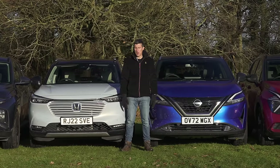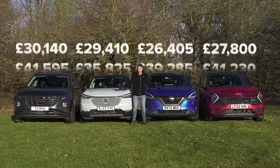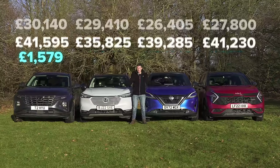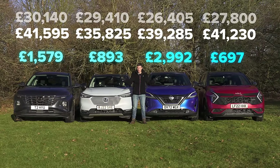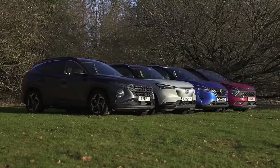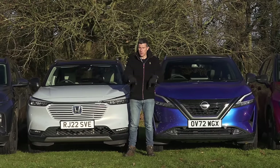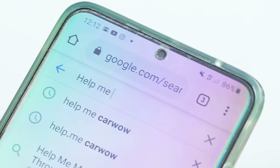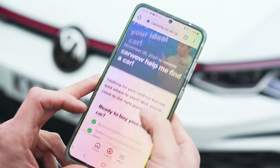Let's start this video by comparing the prices of these cars. This is their starting price, this is the price of the cars I've actually got on test today, and this is the average saving across the range for these cars through CarWow. If you're thinking about buying a car and you want to see the latest offers and deals, click on the pop-out banner up there or the link in the description below to get a CarWow. You can also do that at a later date by simply Googling Help Me CarWow and we will help you change your car.